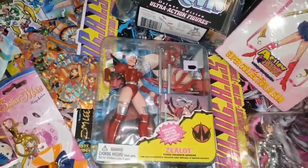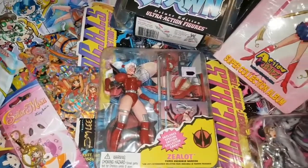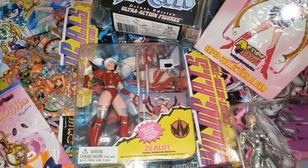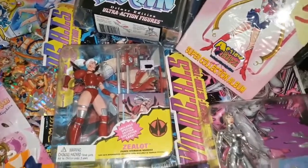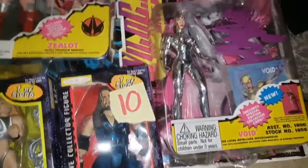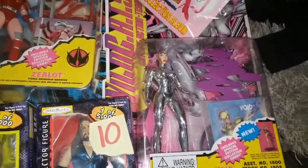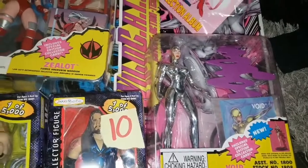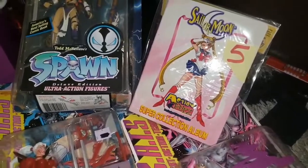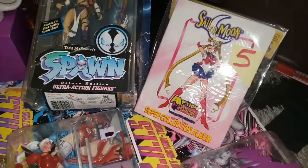I was looking for this figure online and saw that the con had it — I had to pick up Z-Lot from WildC.A.T.s. I had this figure as a child so I definitely had to pick it up again. Next to her we have Void from WildC.A.T.s — a pretty dope figure, all brand new in packaging with all accessories and the free card that comes with it. I also got a Sailor Moon super collection album hard case for photos.